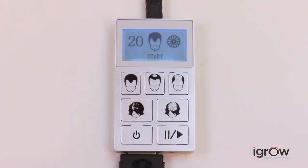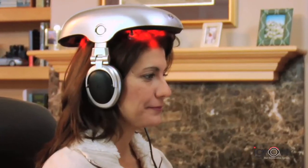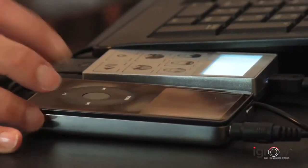You can choose the therapy program for either men or women. The automated pulse pattern eliminates the need to manually reposition the iGrow to achieve the desired results. The iGrow was designed to be used in the comfort of your home or office. High quality headphones are also integrated into iGrow to allow you to listen to your favorite music to make your therapy sessions even more relaxing.